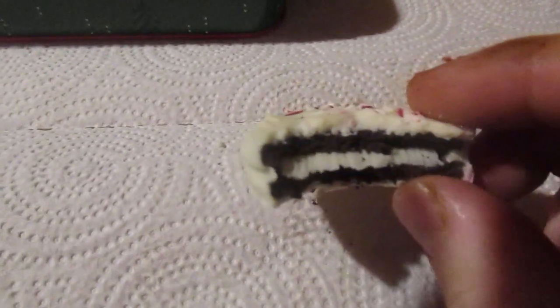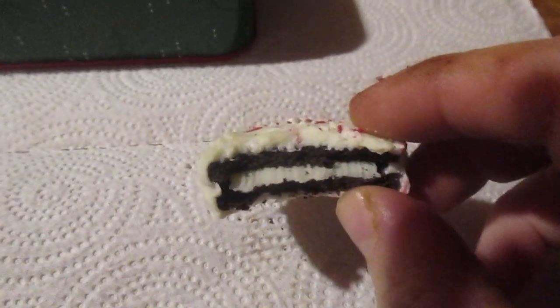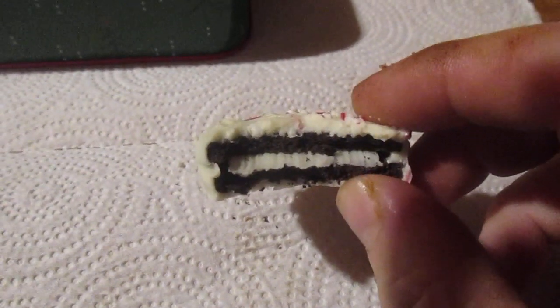The peppermint white chocolate covered sandwich cookies — I'm not a big fan of white chocolate, but it works on this. It's a nine and a half out of ten. Like, subscribe, see you next time. Take care, my legion.